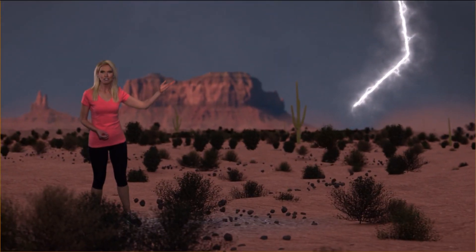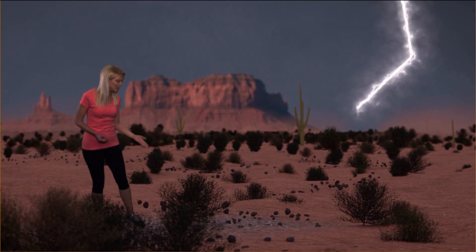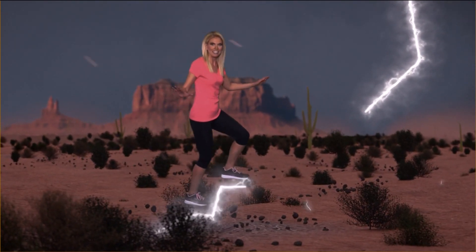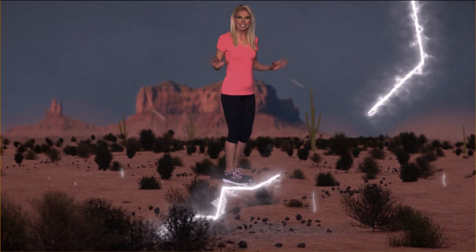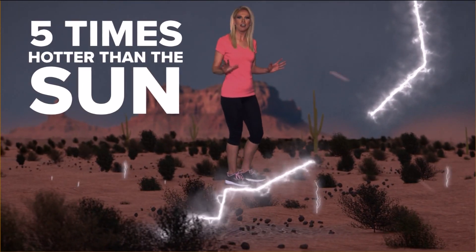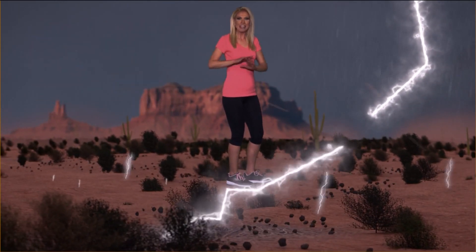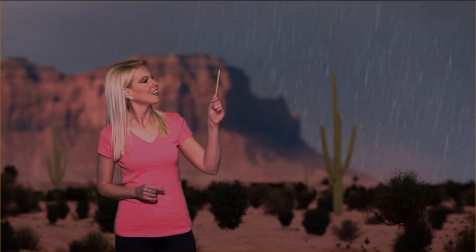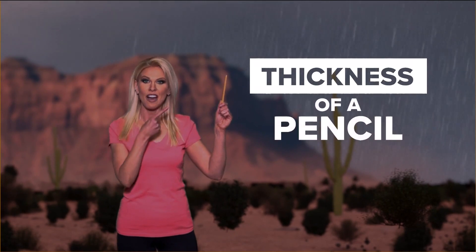While this negatively charged step leader is on its way down, this positively charged streamer shoots up from the ground. The air is rapidly heated — we're talking five times hotter than the sun. It expands violently, triggering a shockwave we hear as thunder. Voila, and you've completed the circuit. Each bolt, by the way, is no bigger than the thickness of a pencil.